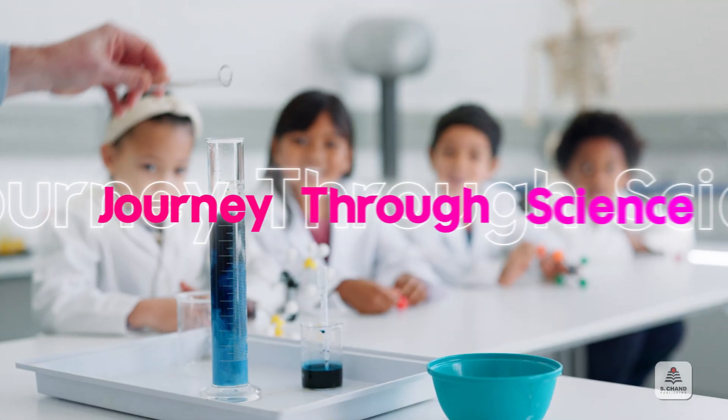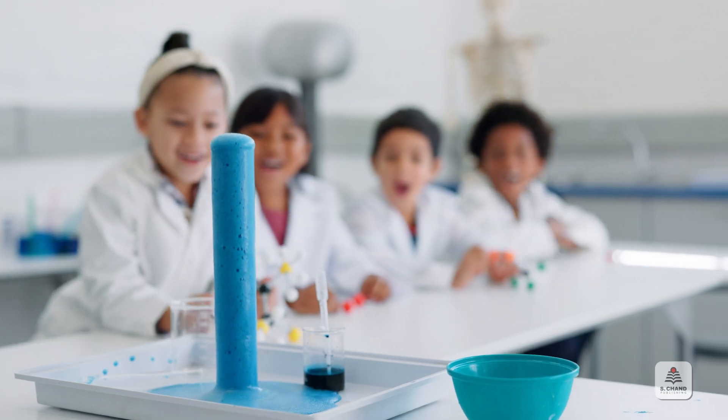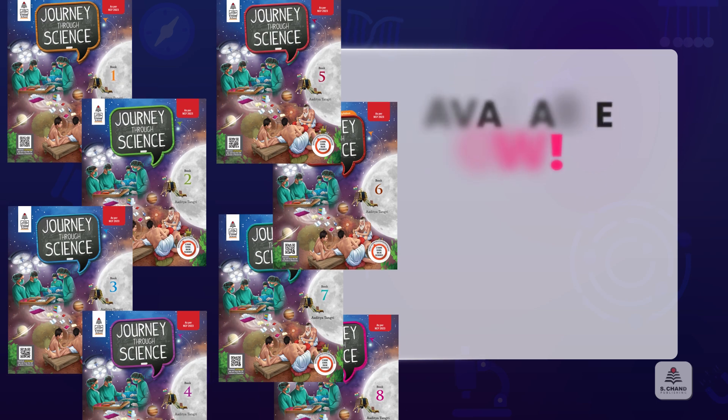Start your Journey Through Science today. Order your copy now.